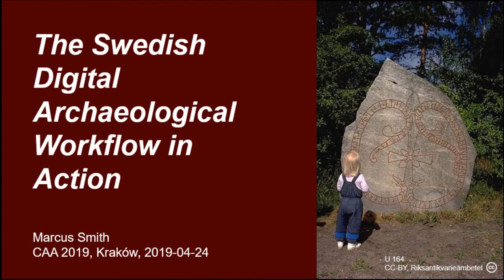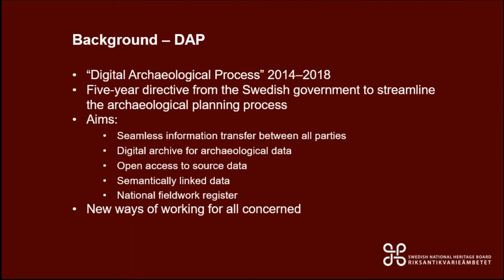Today I'm going to talk to you about the Swedish Digital Archaeological Workflow in Action. Five years ago I was at CAA 2014 in Paris and presented a paper there about this new programme we were going to start in Sweden called the Digital Archaeological Workflow. I'll give you a bit of background into that programme.